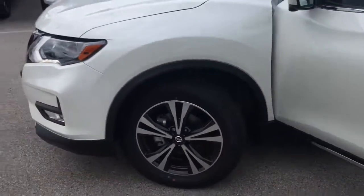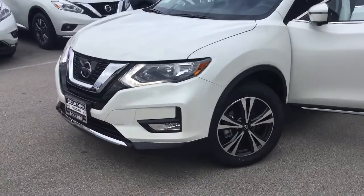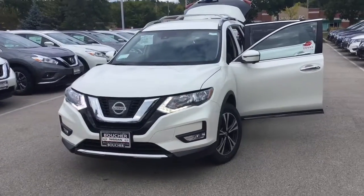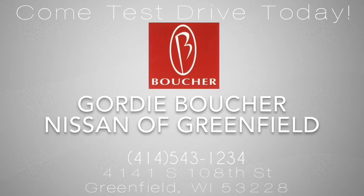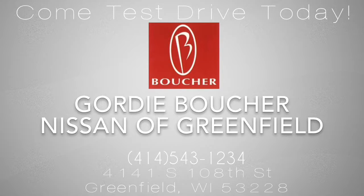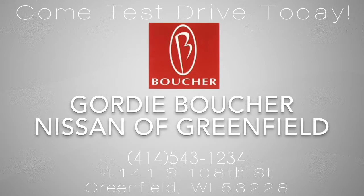This is an absolutely great new option. We would love for you to stop in to see what this Rogue can do for you. And at Boucher, we'll be here to ride with you every mile. If you're interested, please feel free to share this video.